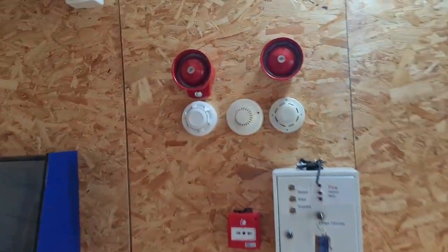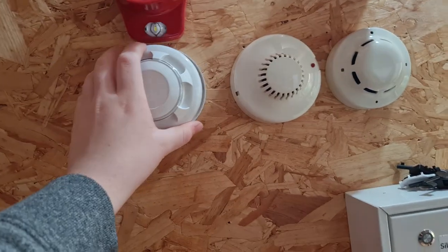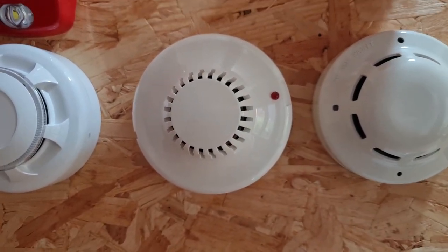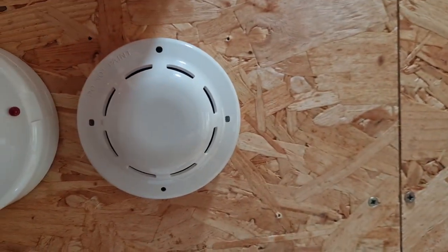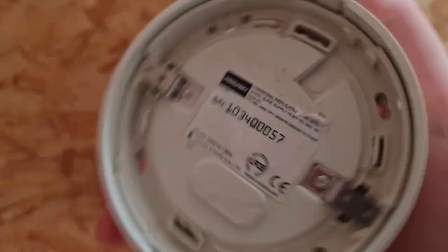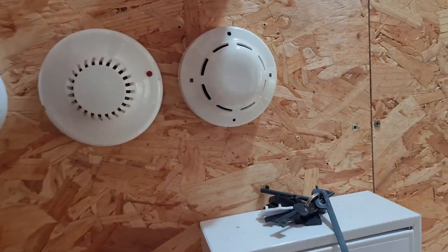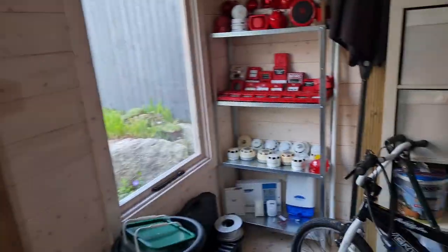I'll show you the conventional detectors on the board: we have a Nittan EVC-P conventional detector — you've seen this loads if you've seen my system tests from the conventional days. Another Zyton, this time a Zyton ionization smoke detector, again conventional — pretty epic. Then we have the Hochiki — I think it's the SLRE — the version of the conventional Hochiki detectors where the LEDs are at the side rather than on top. Really, really nice looking detector; I need more of these and will probably buy some more at some point.